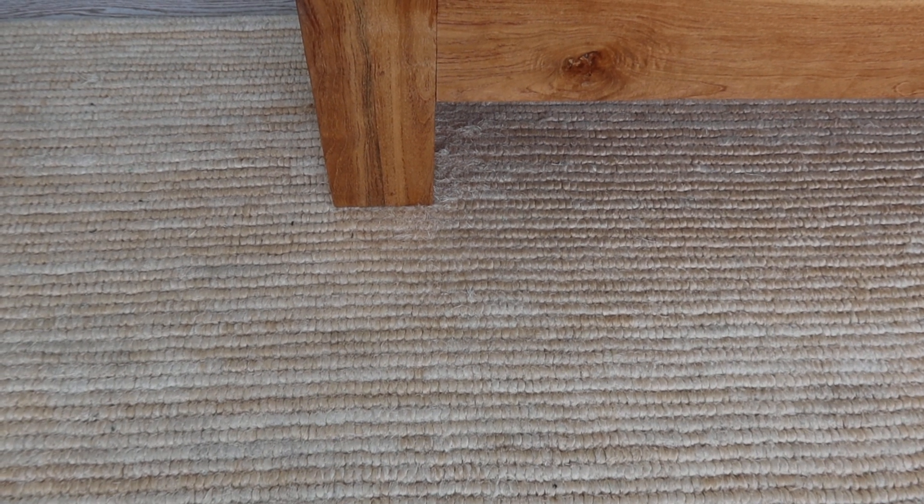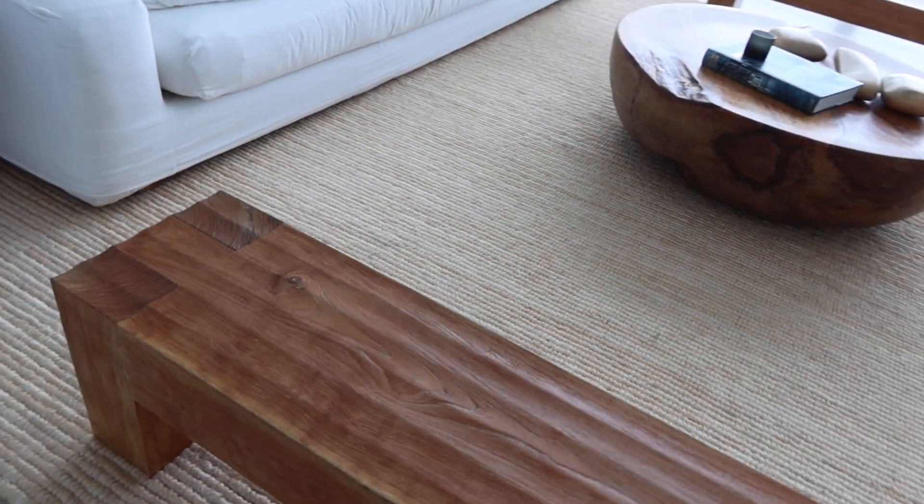There's a little bit of fraying down there at the base of the stool. But other than that, looks in good condition.